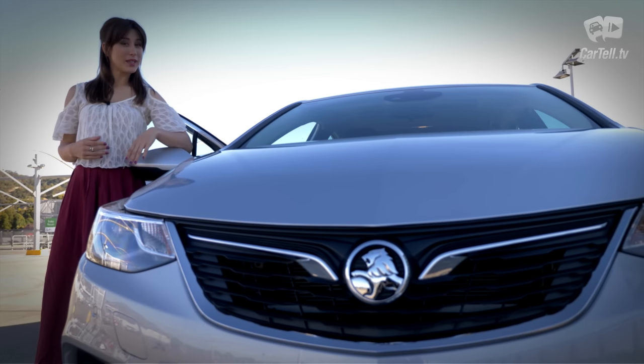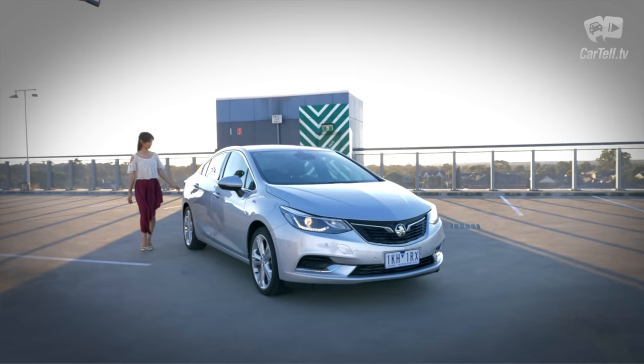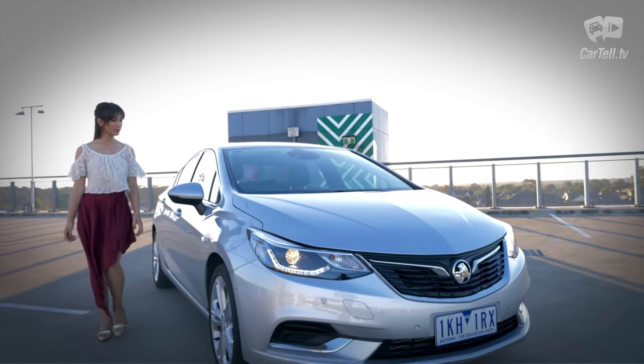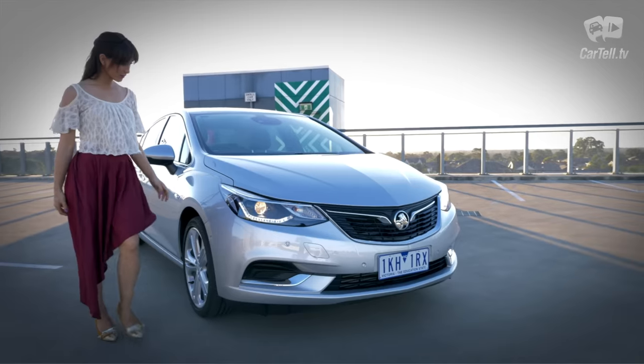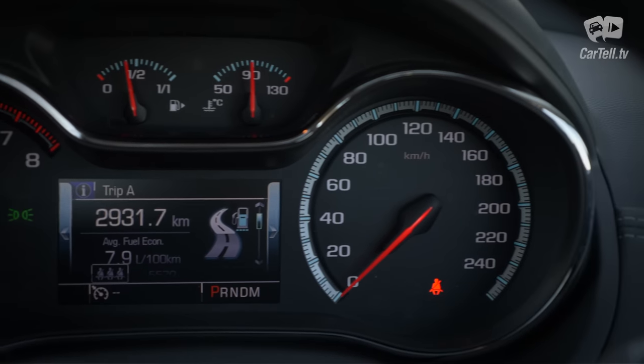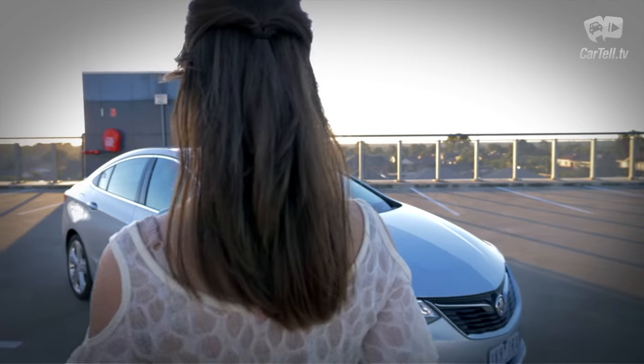There is no AEB, even though it is standard in most competitors. However, the car still has a 5-star NCAP rating with blind spot alert, auto headlights, high beam assist, park assist, lane keep assist, a collision warning system with a flashing sign on the windscreen, a sound warning, and six airbags.